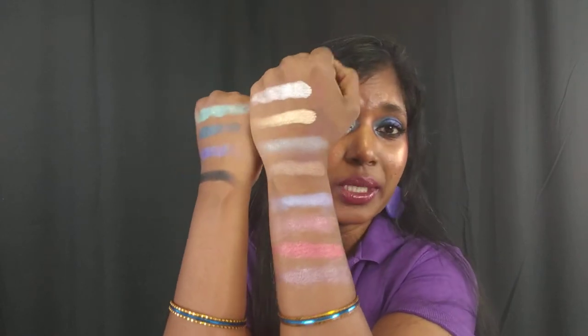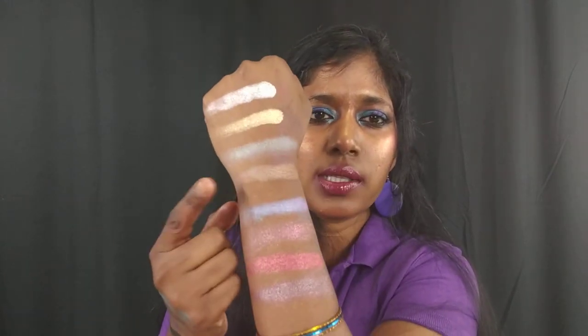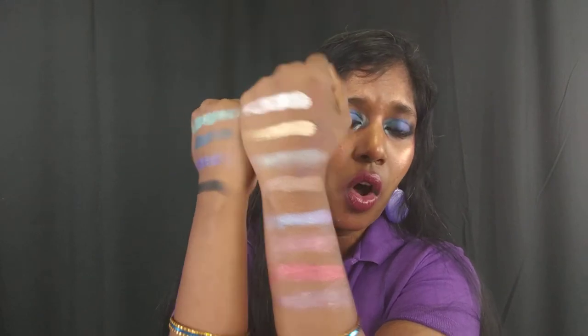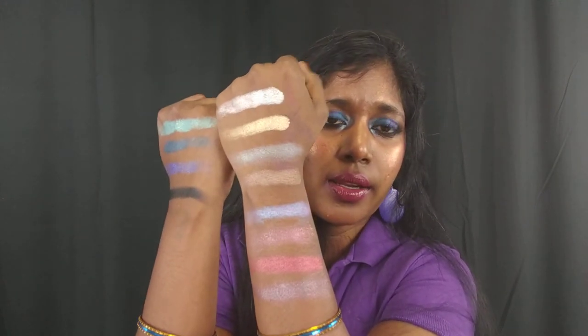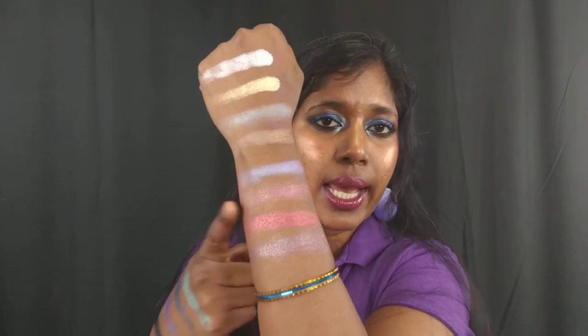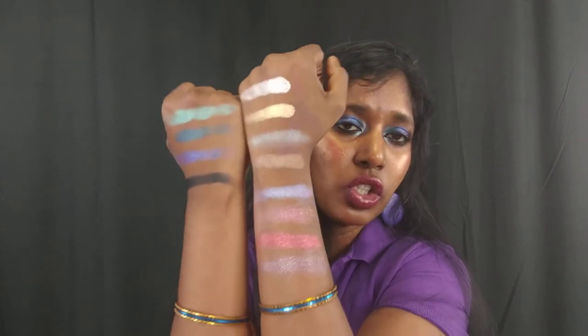I really like the color selection — that's why I bought this palette in the first place. The most muted shade would be the bronze, Charge. Everything else is very vibrant. The mid-tone pink Laser is the only shade with chunky glitter; all the other shades are ultra-foil with no chunky glitter. These shades will really stand out in your collection.